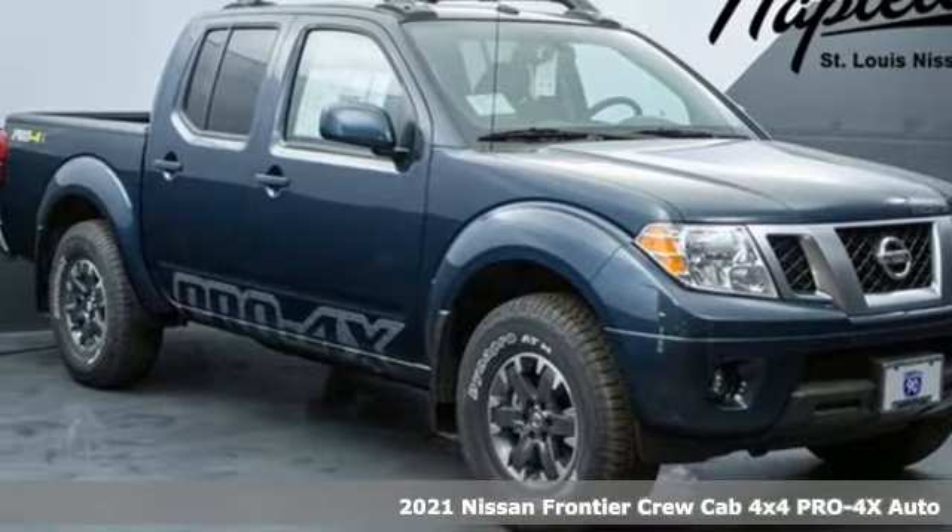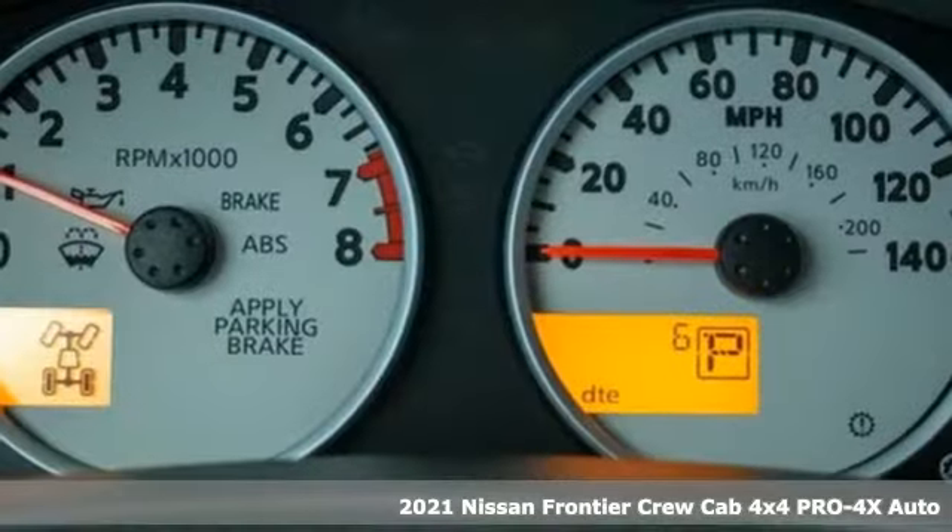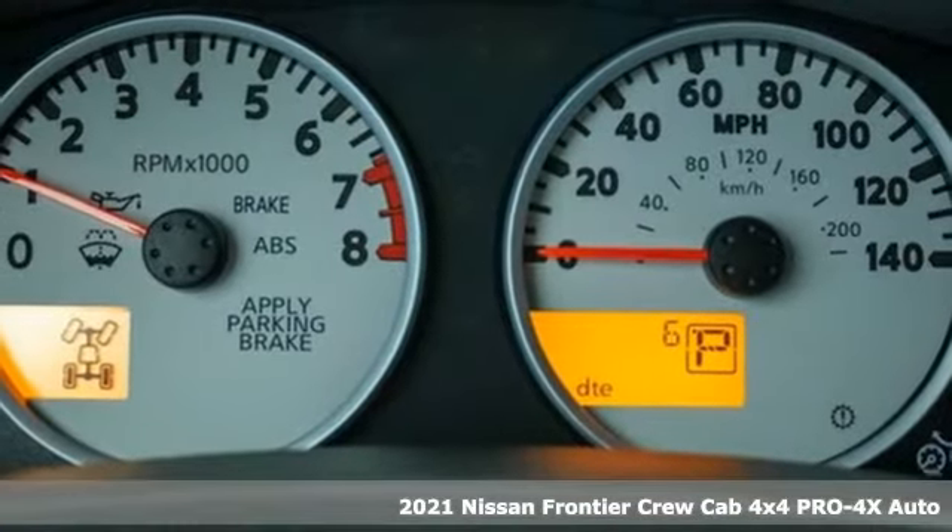Here's a new 2021 Nissan Frontier. With this versatile midsize truck, TUF is always on call.